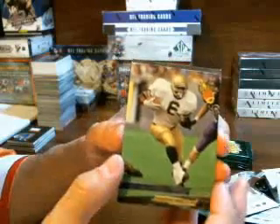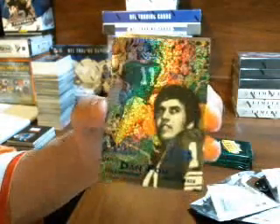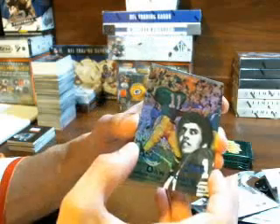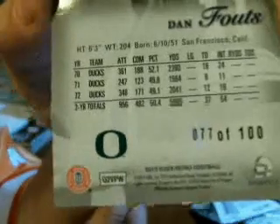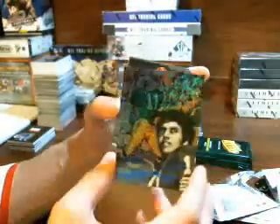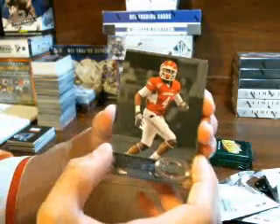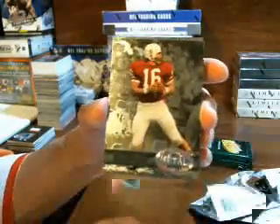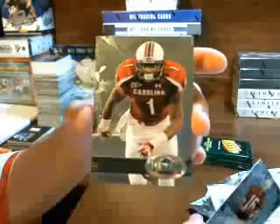Jerome Bettis, Steelers. Dan Fouts — Flair Showcase, pretty sparkly — Dan Fouts, Chargers. This is number 77 of 100. Jerry is right, Vikings. Jim Plunkett, Raiders. And Alshon Jeffrey, Bears.